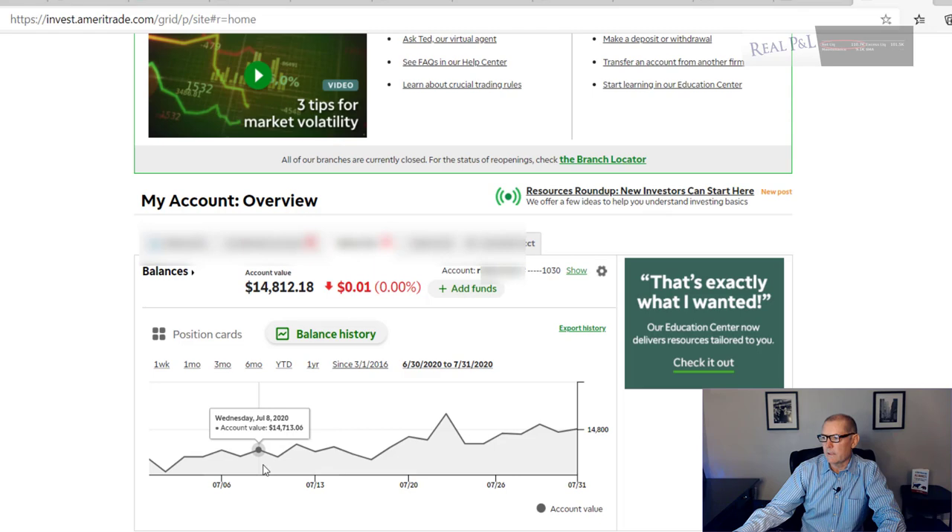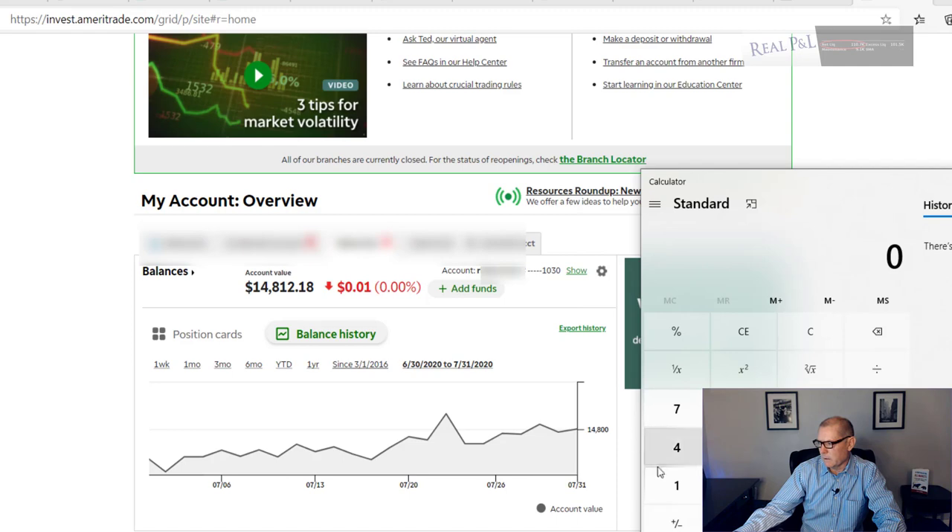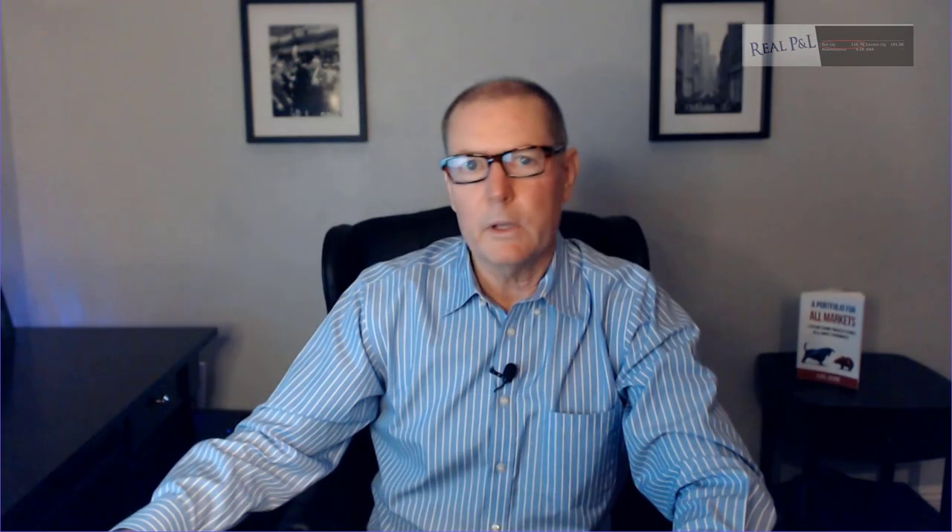Let's go over the small account. We started with $14,619 on July 1st, really didn't see any drawdowns throughout the month, and at the end of the month — July 31st — we ended at $14,801. So $14,801 minus $14,619 equals $181, divided by $14,619, that's about a 1.2% return. That's really good for not having portfolio margin, and much better than what you're getting in the bank.